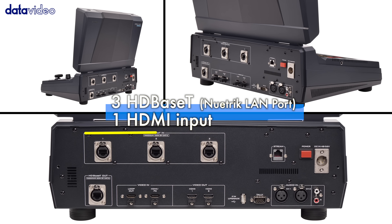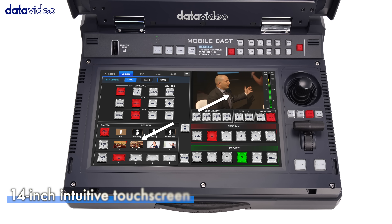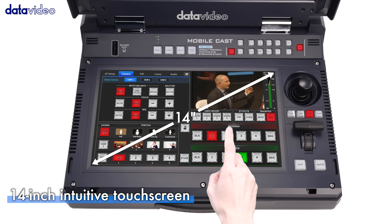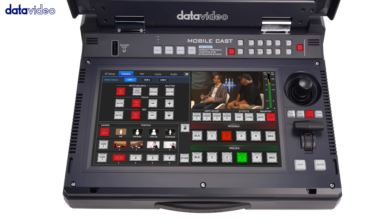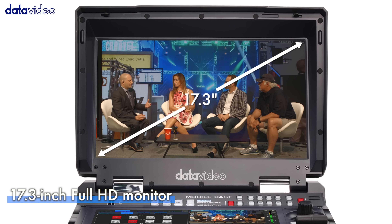With three HDBase-T inputs and one HDMI input, you'll enjoy flexible connectivity from multiple cameras and sources. Its sleek 14-inch touchscreen puts intuitive control at your fingertips, while the 17.3-inch full HD monitor ensures you never miss a detail.